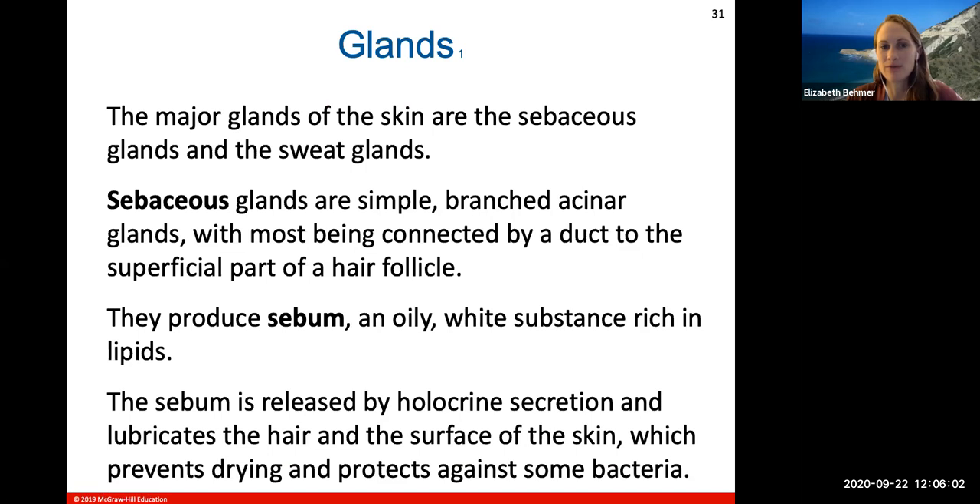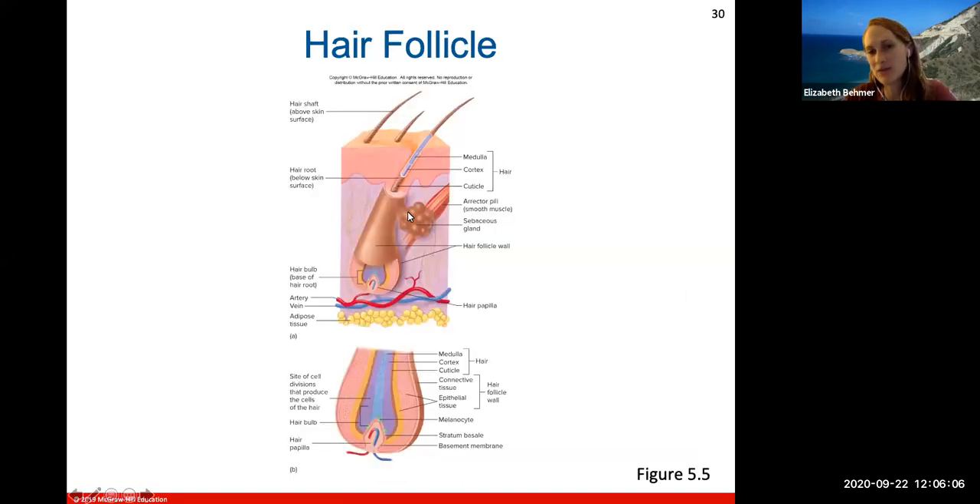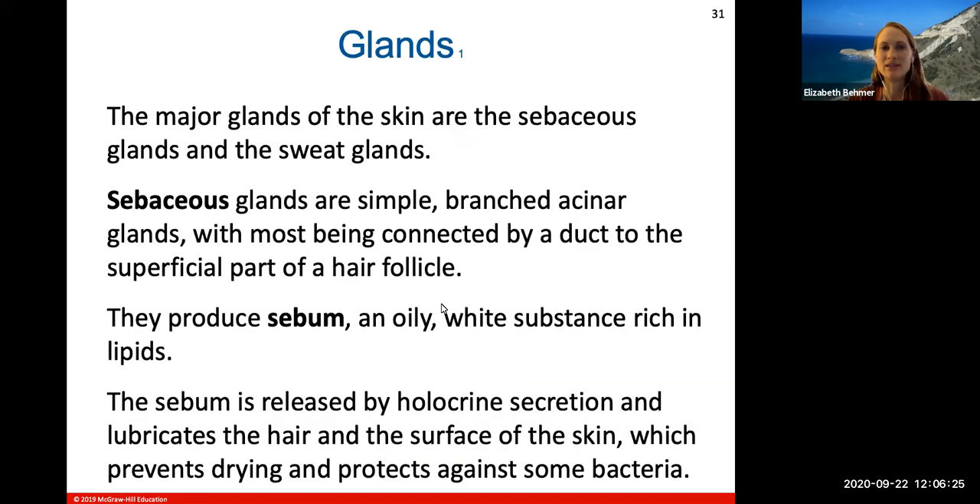The first gland is the sebaceous gland, located usually surrounding a hair follicle, because it produces an oily substance that hairs need. The major glands of your skin are sebaceous glands and sweat glands. Sebaceous glands produce an oily sebum substance — a white substance rich in lipids. Most are connected by a duct to the superficial part of the hair follicle. The sebum is released through holocrine secretion, lubricating hair and skin, preventing drying out, and protecting against some bacteria.